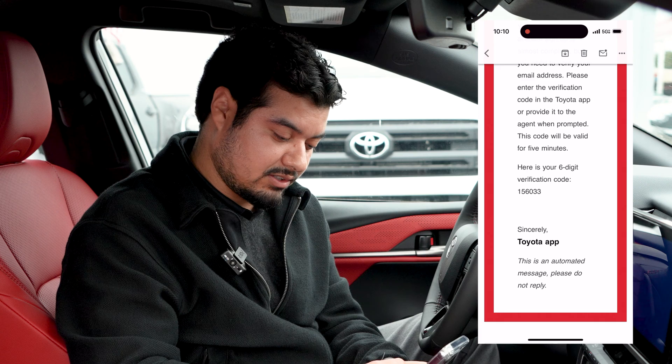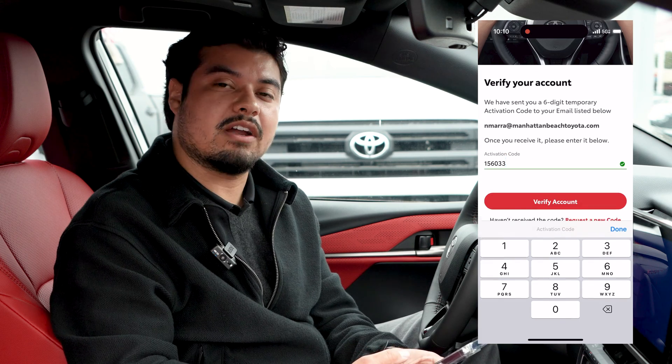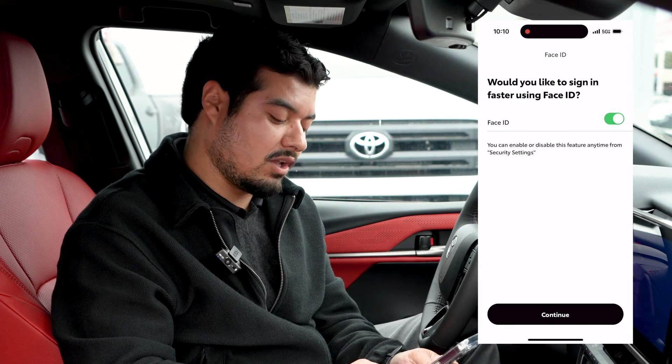So you copy it — it's six digits and you enter it and hit verify account. You can even give it permission to use your Face ID to allow you to log in faster.